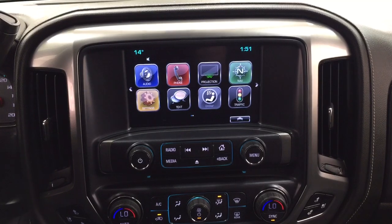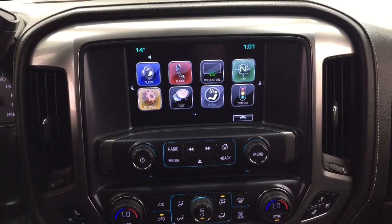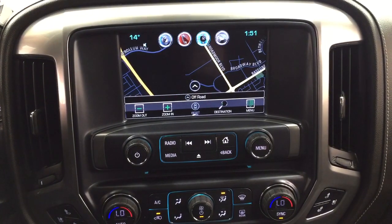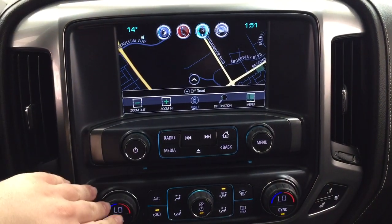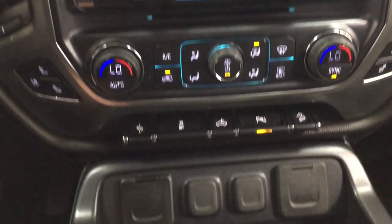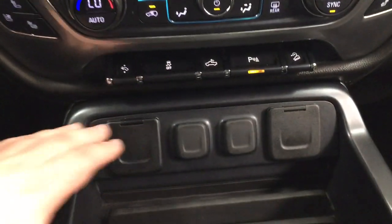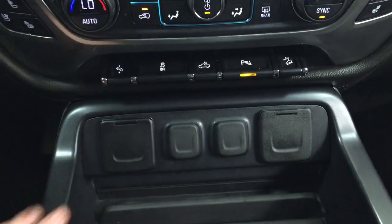Taking a look at the center dash and touch panel display, you have your exterior temperature gauge and digital clock. The navigation system is visible on the screen. Below that you have your audio controls and temperature controls for your dual zone climate control, heated and cooled front seat controls for driver and passenger, power pedal adjustment, traction control on/off, and parking sensors on/off. You'll also find USB and auxiliary inputs along with a power outlet located here as well.